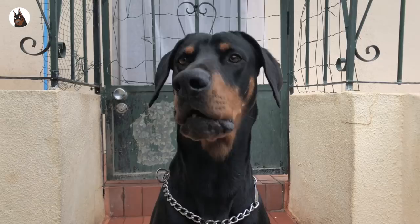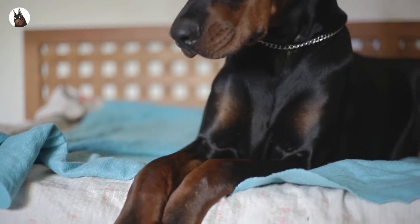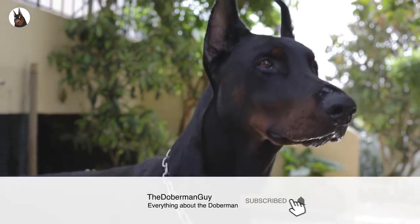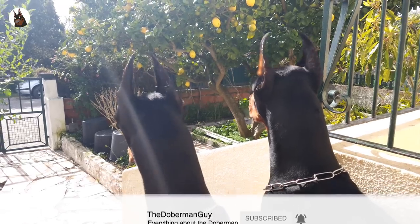Question of the day: write in the comments what's your favorite Doberman color. And if this is your first time here, consider subscribing and clicking the bell so you don't miss anything. Thanks for watching.